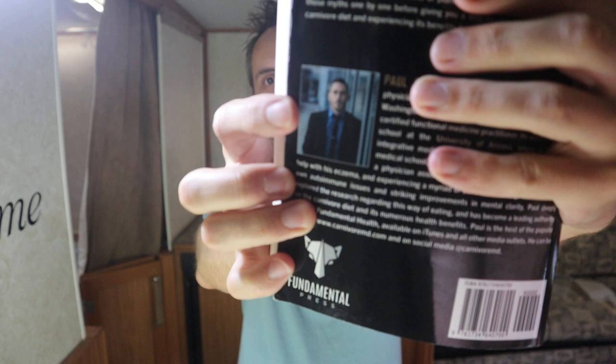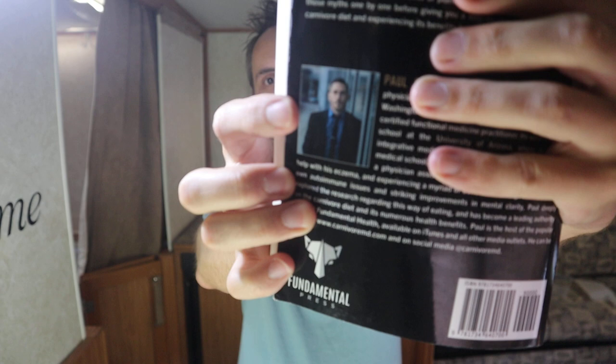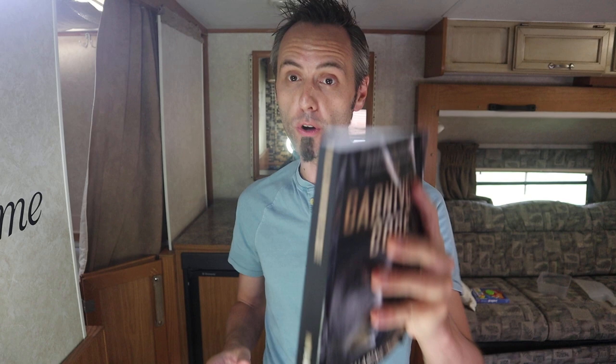This guy is an MD and he recommends the carnivore diet for his patients. He has a podcast called Fundamental Health. This book is basically like if you take everything in the podcast and slam it into a book with all of the nerdy details about diet and carnivorism — it's definitely for you if you want the nitty gritty of it. I'll link it up down in the description below.